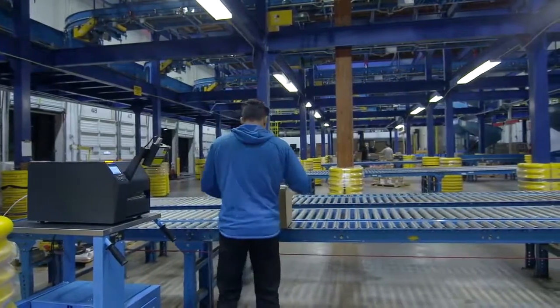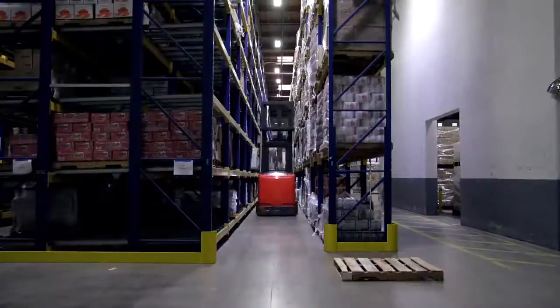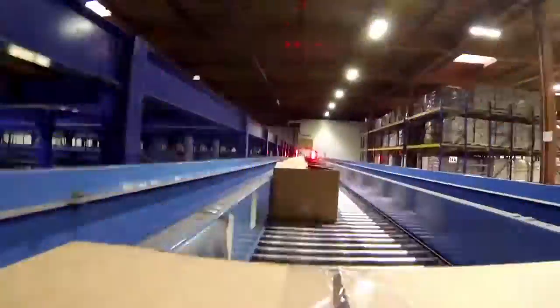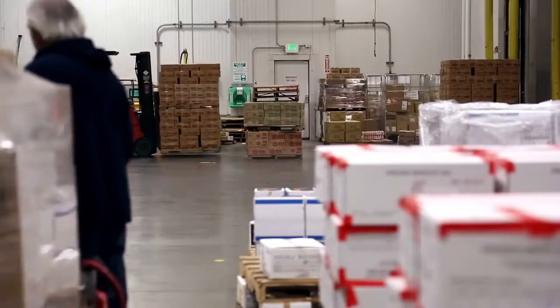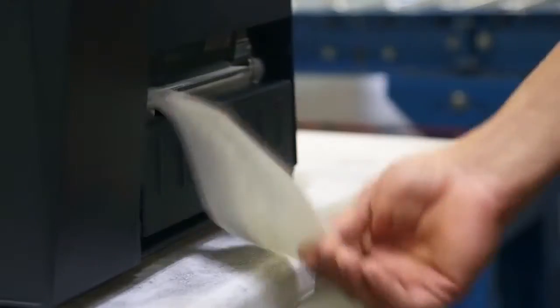Printronix is a leader because it understands the customer's applications and develops products to suit those applications. We spend a lot of time developing a product that will not only meet the needs of the industrial segment of the market but also is going to meet the future needs of our customers. They have global footprints of their factories, global footprints of their distribution centers, and they are expecting that you can operate in those environments in a flawless way. The T8000 is the only thermal printer that you are going to need. There is no other product in the market that can do what the T8000 has.